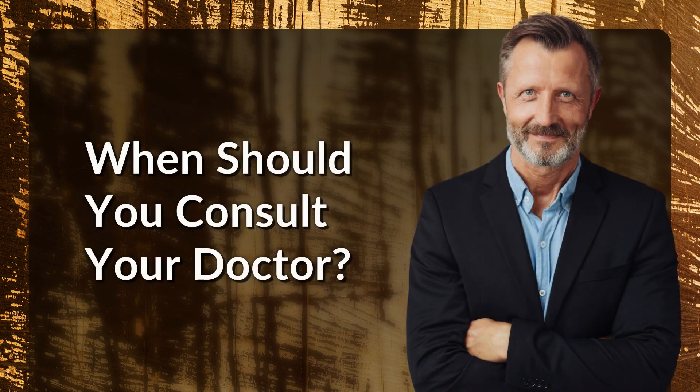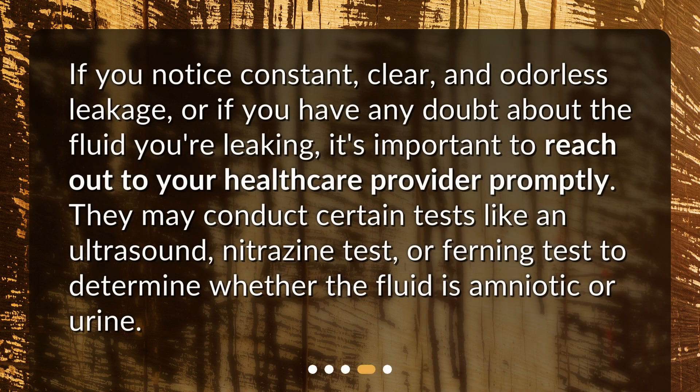When should you consult your doctor? If you notice constant, clear, and odorless leakage, or if you have any doubt about the fluid you're leaking, it's important to reach out to your healthcare provider promptly. They may conduct certain tests like an ultrasound, nitrazine test, or ferning test to determine whether the fluid is amniotic or urine.